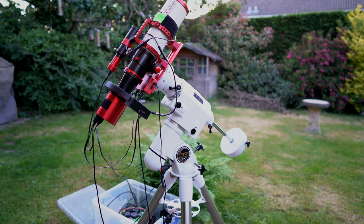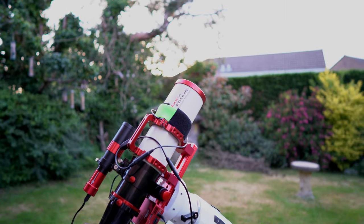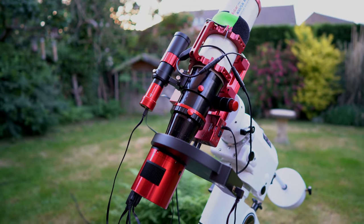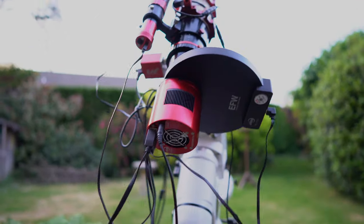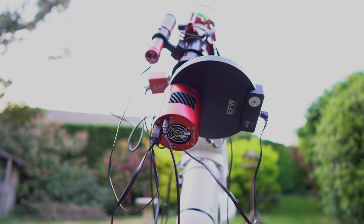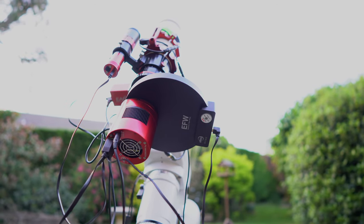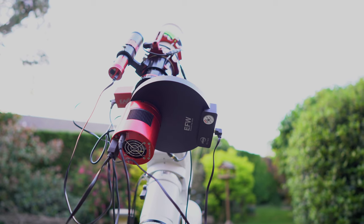I'll quickly run through the gear I'm using tonight. The telescope is the Askar 400mm f/5.6 scope — it's a quintuplet refractor so it should have a completely flat field all the way across up to full frame. My camera is the ZWO ASI 2600MM Pro; I was really impressed by the 2600MC Pro so I decided to sell my 1600 and upgrade to this. I've got the Antlia 3.5 nanometer filters in the filter wheel, shooting HA, O3, and S2 for this target.